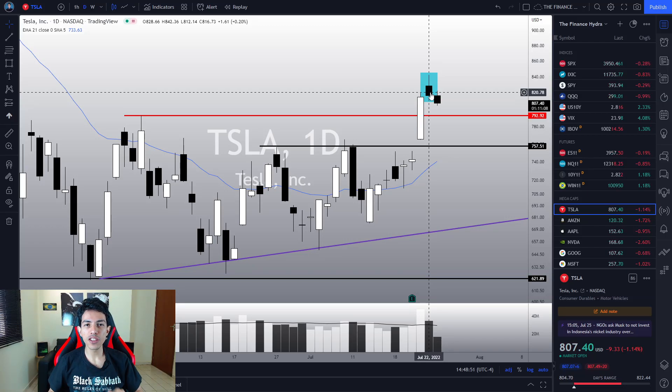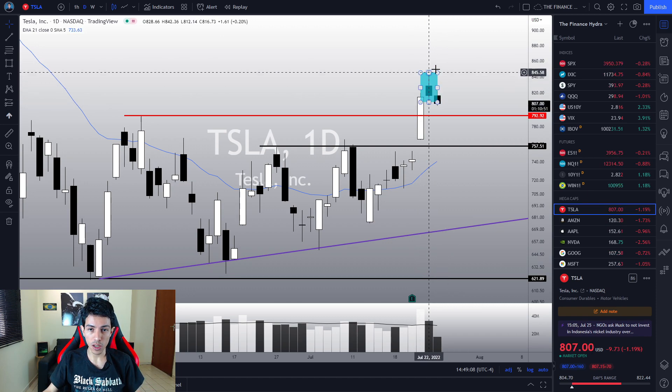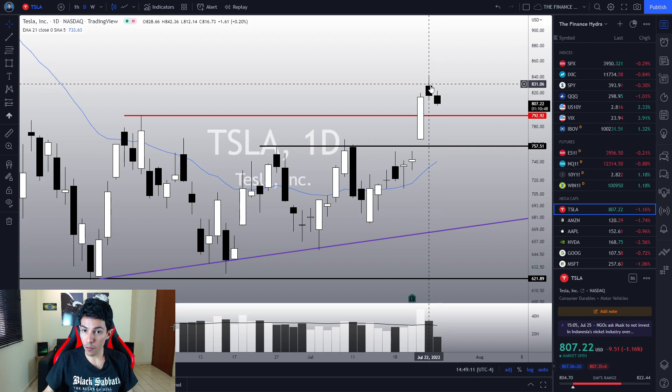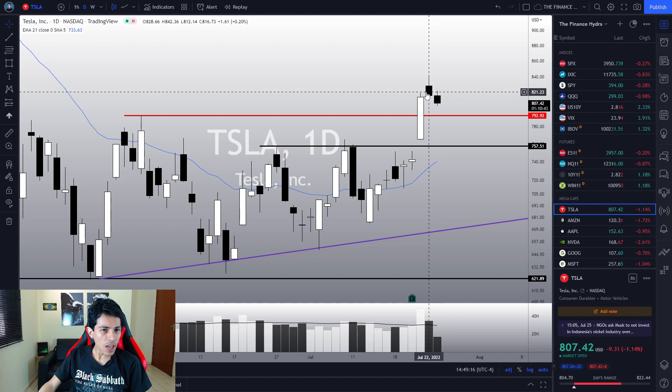Hello traders, hello investors! Welcome to another video here in the Finance Hydra channel. My name is Nathan, and today Tesla is trying to trigger the top sign we alerted in this channel last Friday — the shooting star candlestick pattern. Today we are losing Friday's low, indicating that Tesla might correct. I'm still a little skeptical about a further drop, but a pullback on Tesla would be a natural movement and not a reason to panic at all.